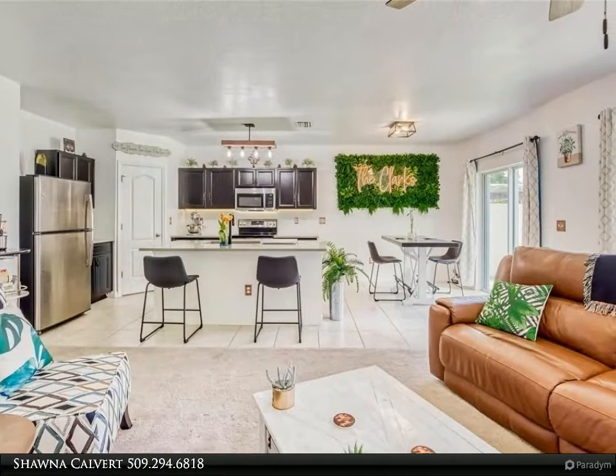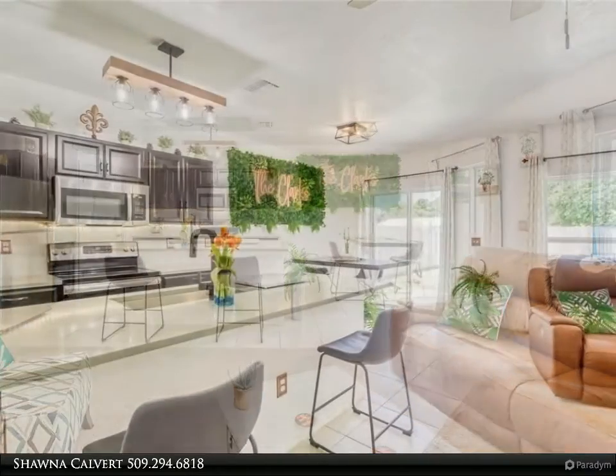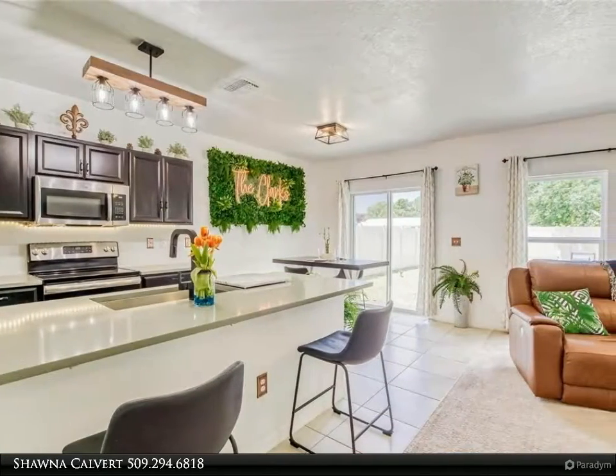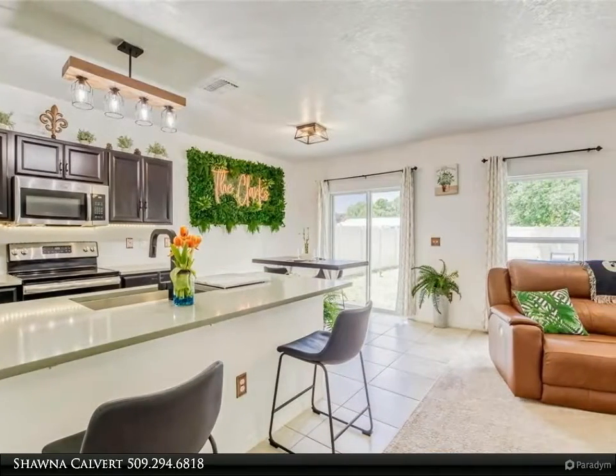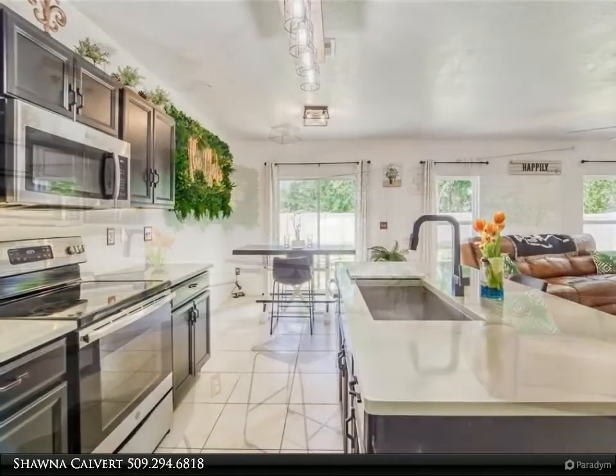You can expect breathtaking starry nights while watching Kennedy Space Center launches from your driveway. This location helps you explore all Florida has to offer, with easy trips to Tampa, Sarasota, sunny beaches, and even Orlando.